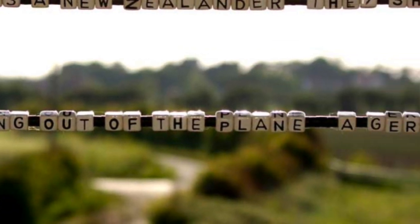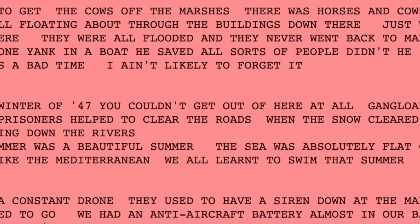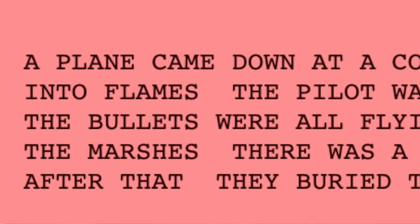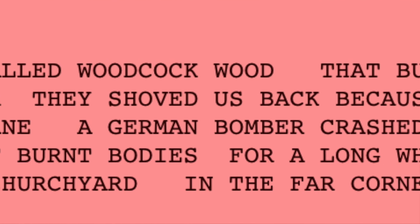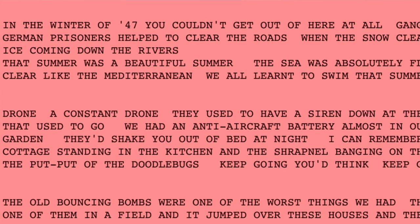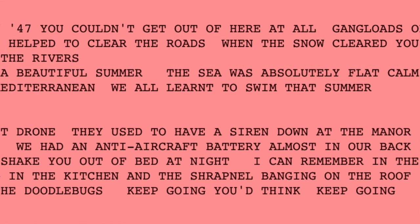I'd like to read parts of some of those texts to you now. 'I went to get the cows off the marshes. There were horses and cows and sheep all floating about through the buildings down there. Just water everywhere. They were all flooded. And they never went back to the marshes no more. One Yank in a boat, he saved all sorts of people. That was a bad time, I ain't likely to forget it.' 'A plane came down and the pilot was a New Zealander. Bullets were flying all out of the plane. A German bomber crashed on the marshes and there was a terrible smell of burnt bodies for a long while after that. They buried them up at the churchyard, in the far corner.' 'In the winter of 1947 you couldn't get out of here at all. Gangloads of German prisoners helped to clear the roads. When the snow cleared, you had ice coming down the rivers. That summer was a beautiful summer. The sea was absolutely flat calm, clear like the Mediterranean. We all learnt to swim that summer.'